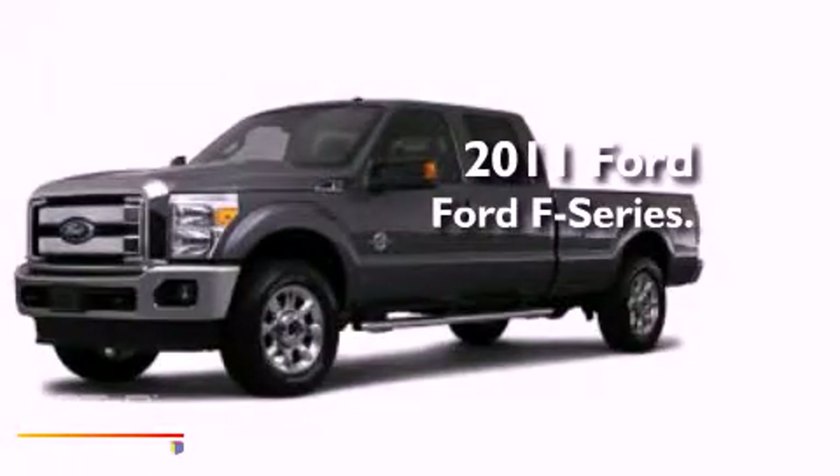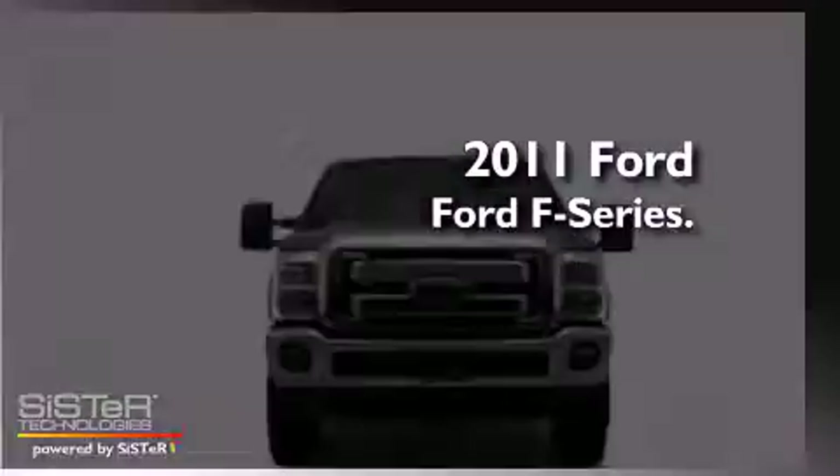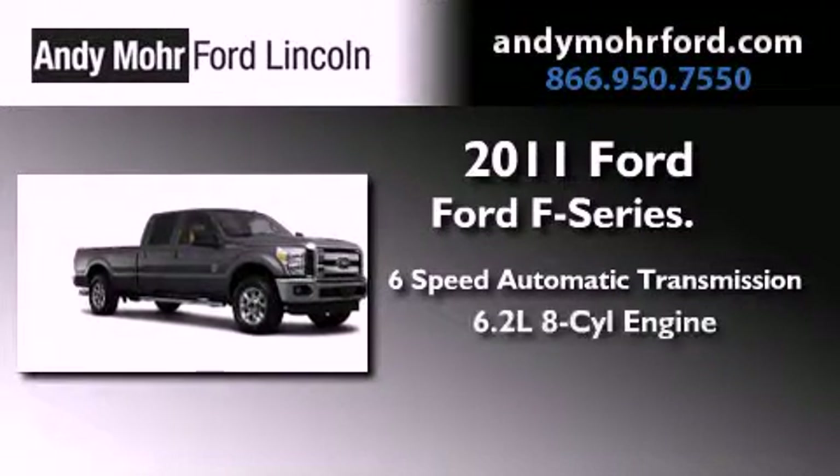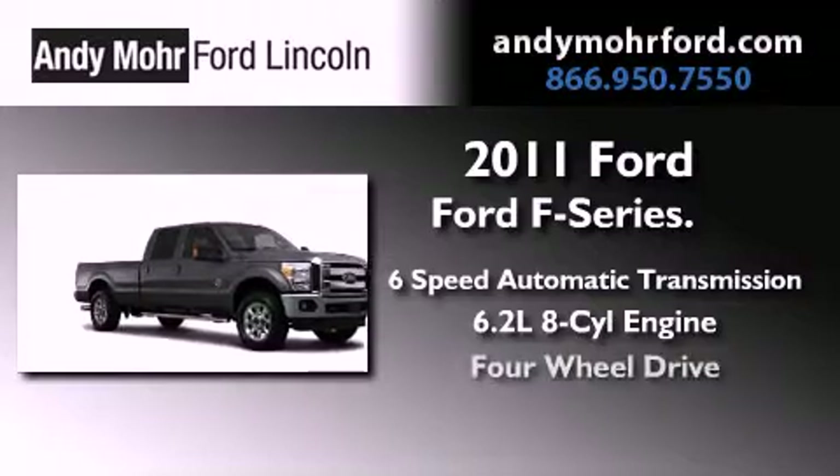This is a brand new 2011 Ford F-Series. This truck has a 6-speed automatic transmission, a 6.2-liter V8, and 4-wheel drive.